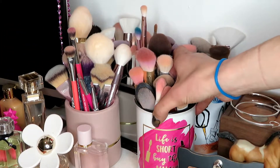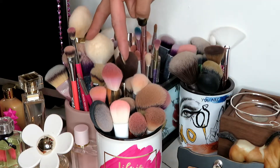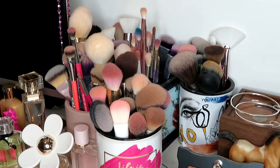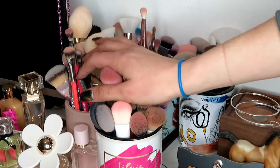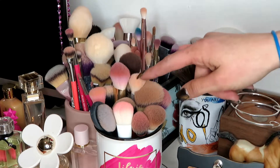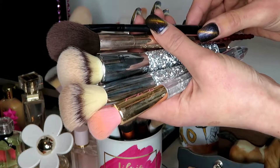I'm going to start with this brush cup first. This is one of my more used cups — these two I use mainly every day. This is my eyeshadow brushes. These other ones are kind of my extra, what I don't use all the time. So I'm going to go through this cup specifically and pick out the brushes that I know 100% for sure I'm keeping.